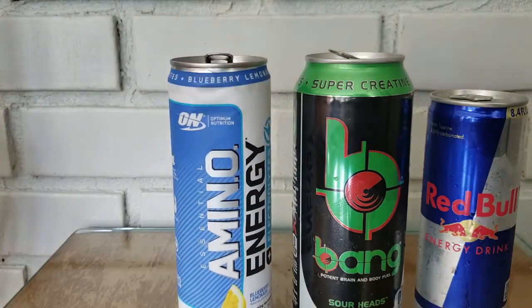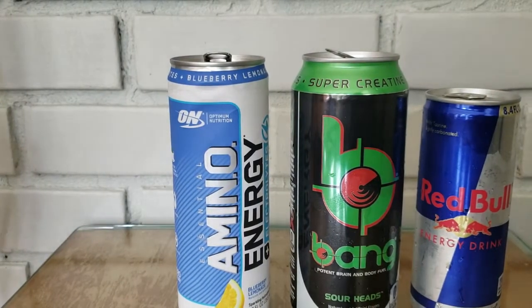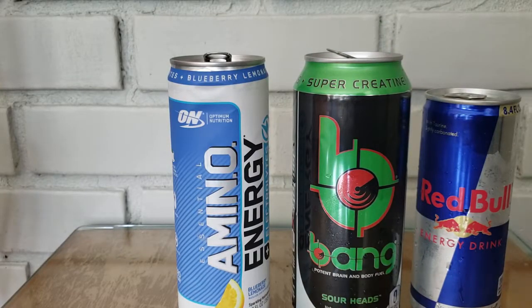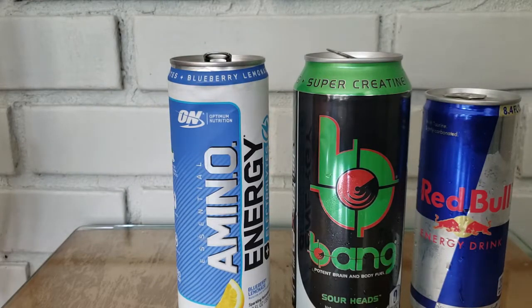My two new favorite energy drinks right now are Bang and Amino Energy. I might actually like Amino Energy a little bit better, because Bang is almost caffeine overload for me. If I take Bang and I'm not doing something physical, it can make me feel kind of crazy, and sometimes gives me a headache or stomachache — it's a lot of caffeine, plus creatine, CoQ10, and BCAAs. So I save my Bangs for when I'm actually working out or doing something physical, whereas Amino Energy is great for casual use.